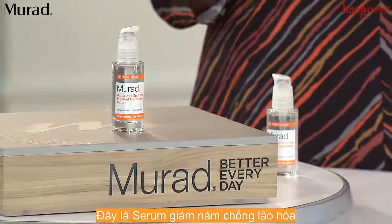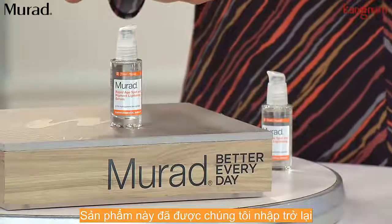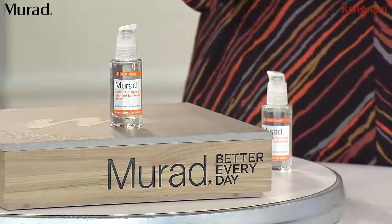Rapid Age Spot and Pigment Lightening Serum. This product is back in inventory. We've got it available for you — for the only day this month — on our three easy monthly payment plan.